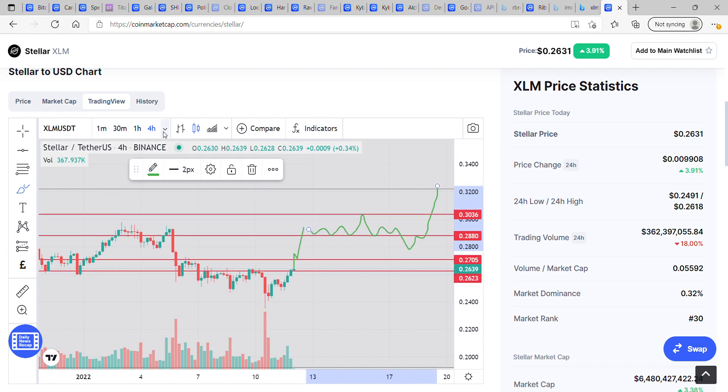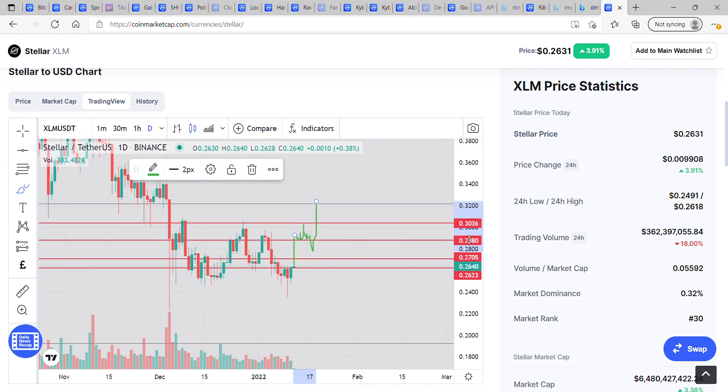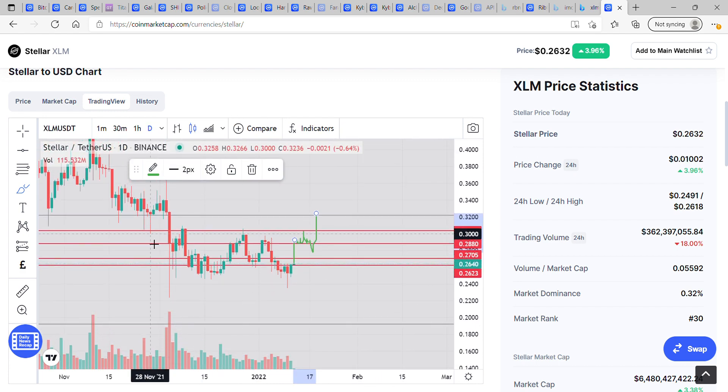Once we get above this Fibonacci resistance zone we should be in a far better place. This area was really good support for us previously, and then we fell off and had a momentous drop from 32 cents down to 22 cents — that's a 30% drop. From where we are now I could see a reversal of this pattern, potentially wicking up.